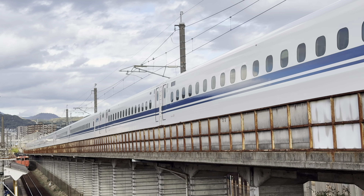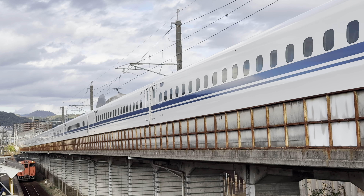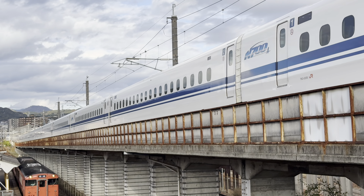With the current timetable as of November 2023, for most of the day there's about one train an hour from Tokyo that terminates at Hiroshima, and one train an hour to Tokyo that starts from Hiroshima.